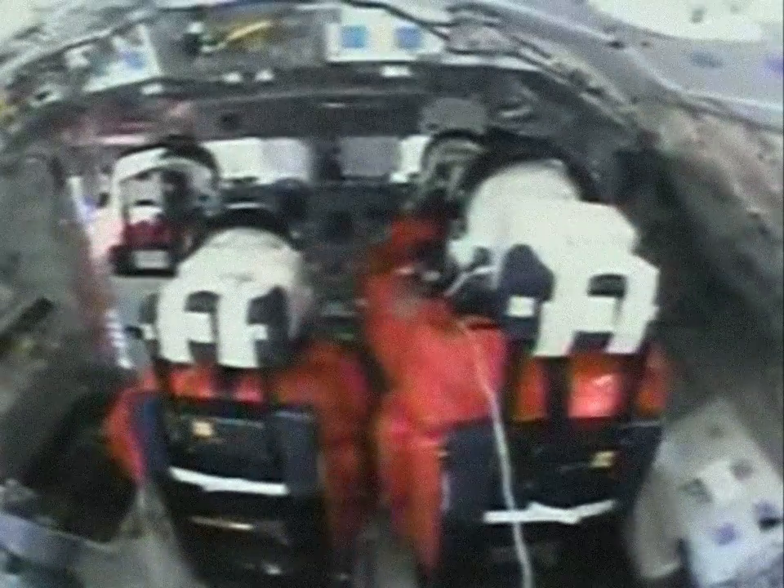Here we are on the flight deck just prior to liftoff — and there's liftoff, with the engines starting up. You'll see the roll program here as the sun shines through the cockpit. The orbiter is going through its roll maneuver, and the vehicle just flew beautifully.